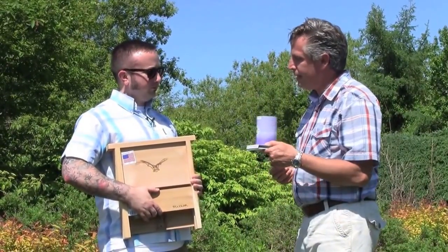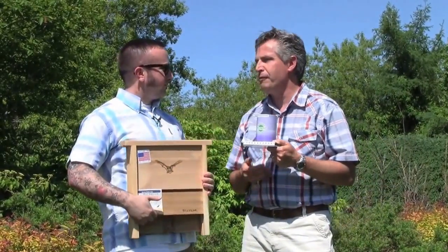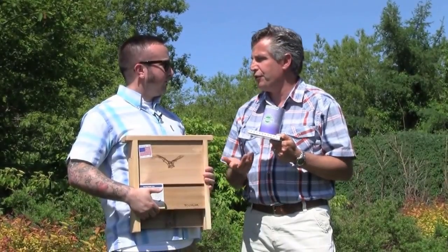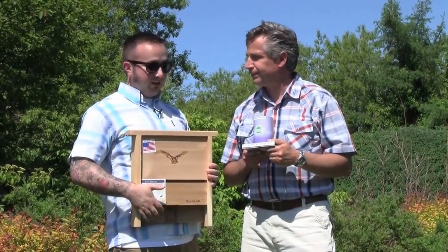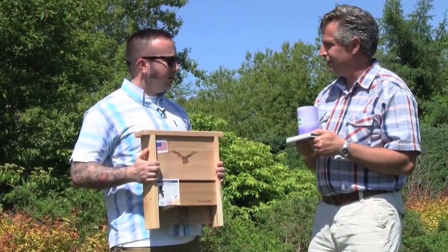This bee pollen house and this bat shelter are great ways for bats and bees to come and stay a while. And when they stay a while, they encourage pollination, and then they encourage your flowers to produce more blooms.